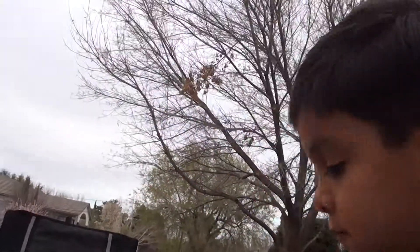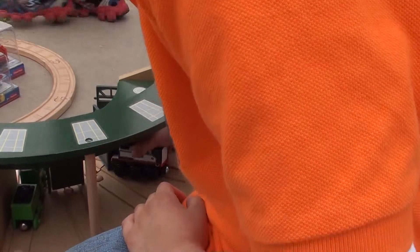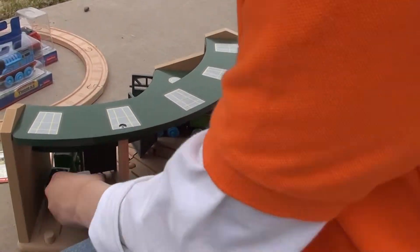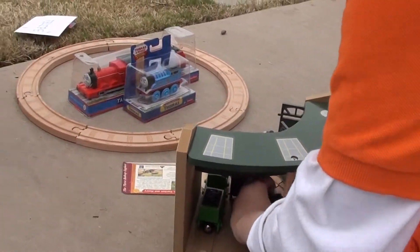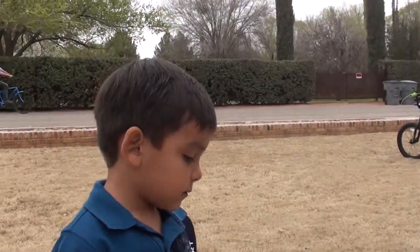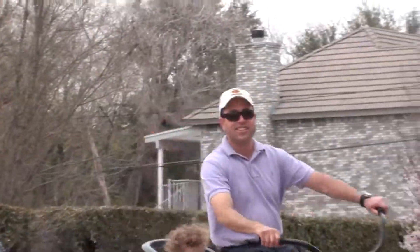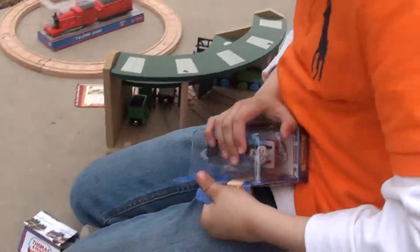Now we're opening Fearless Freddy out of his packaging. We're putting him next to the old Henry. That is so shiny. We also have a battery power for Thomas. So let's open him — we've never had one before.